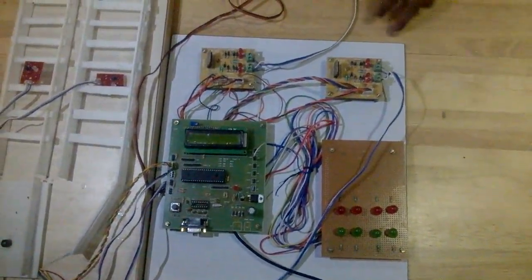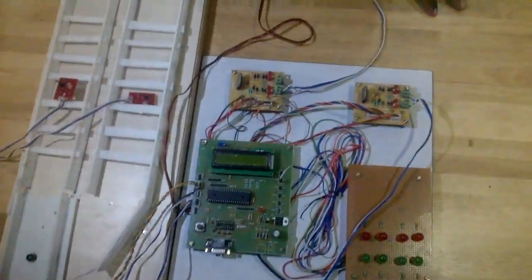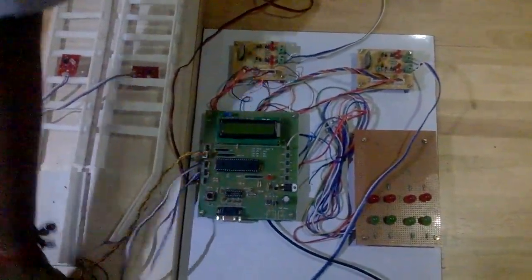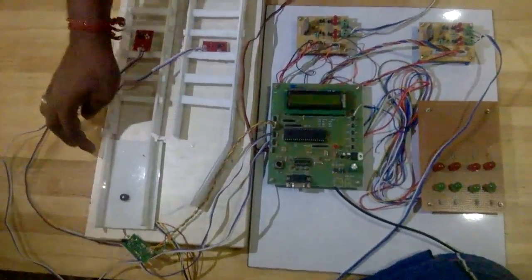These are the stepper motors which are connected to the tracks. The stepper motors are used for the change of track.